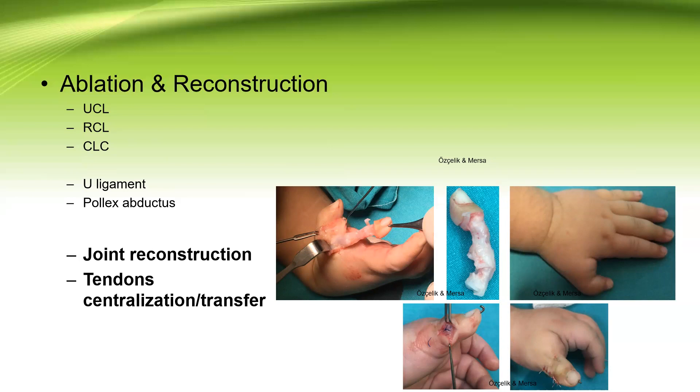Of note, IP joint stiffness is better tolerated in terms of function and cosmesis by the patient and their parents than IP joint instability. Both of these problems at the IP joint are tolerated better than MCP joint stiffness or instability.